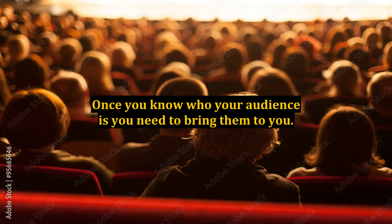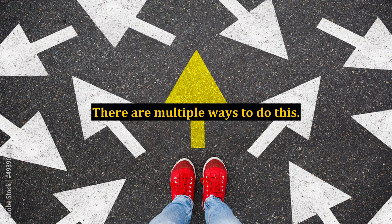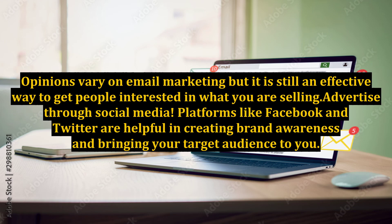Once you know who your audience is, you need to bring them to you. There are multiple ways to do this. Opinions vary on email marketing, but it is still an effective way to get people interested in what you are selling. Advertise through social media. Platforms like Facebook and Twitter are helpful in creating brand awareness and bringing your target audience to you.